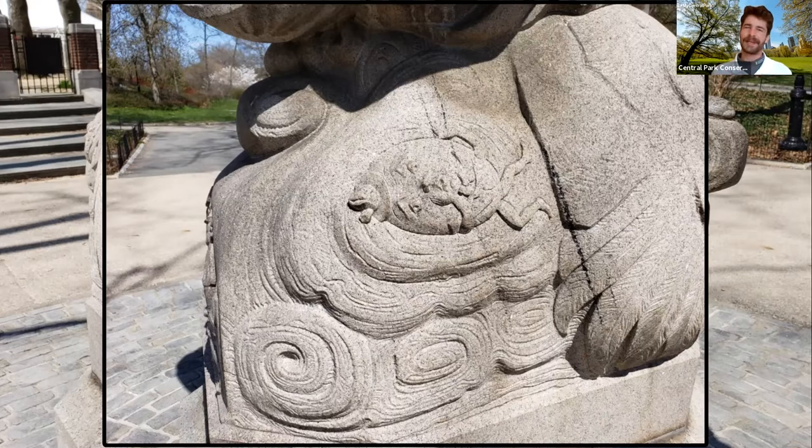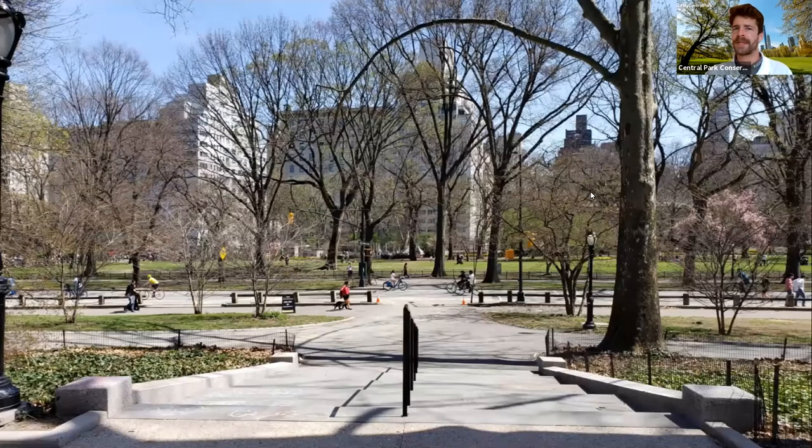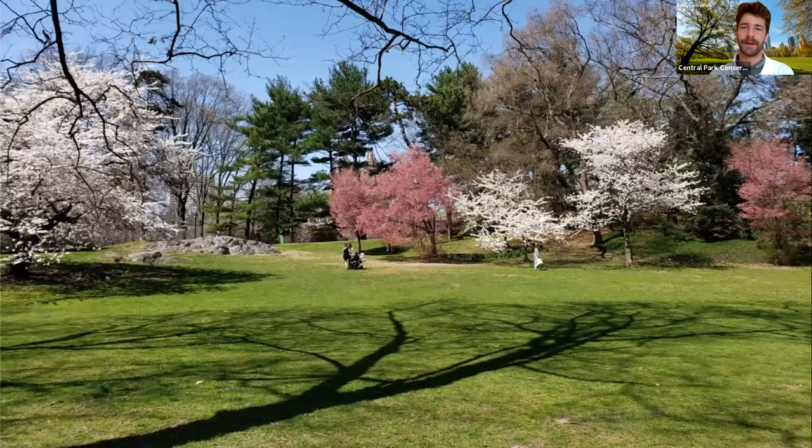If you want to look it up online you can certainly visit our website centralparknyc.org and search Mother Goose to find out the other characters on this piece. But as we continue to Pilgrim Hill, we're going to leave this Rumsey Playfield area and bear left as we go down these stairs, making our way towards about 72nd Street. On our way there though we certainly see a lot of beautiful color coming from this little meadow area on our left, so as we walk by let's go check out some of that beautiful color.